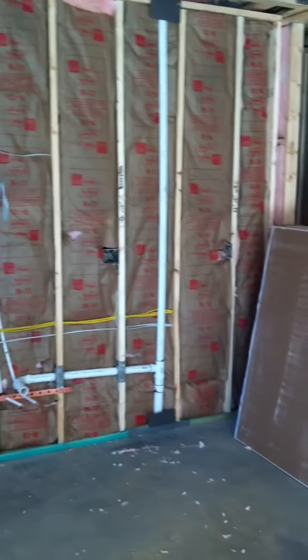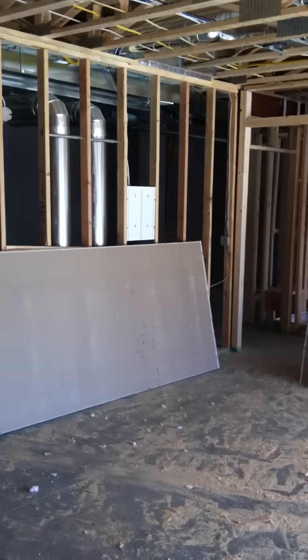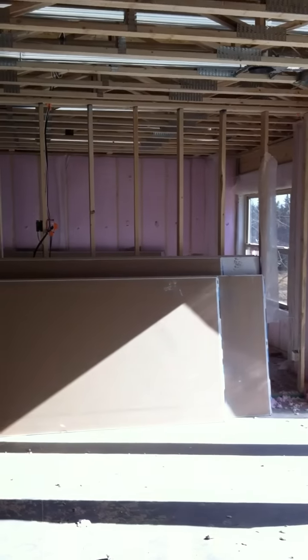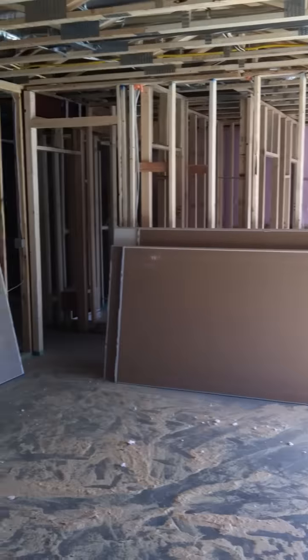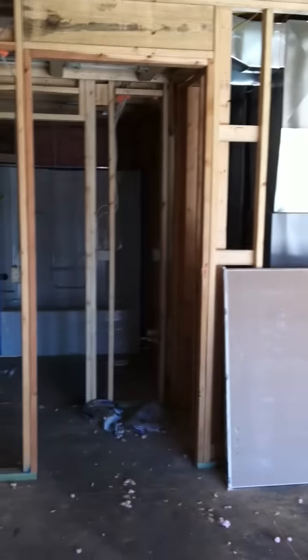We're at the bottom of the stairs now in the lower level. This is going to be the wet bar area — there'll be a sink over here, a bunch of cabinets, a little microwave, and a mini fridge. It comes right off the stairs. There'll be a bar going right here — you can kind of see it drawn out on the floor. Over in this area behind you is the great room or rec room — the TV will be on this wall. There's a hallway to another bedroom back there, the unfinished area, and a hallway to the bathroom.